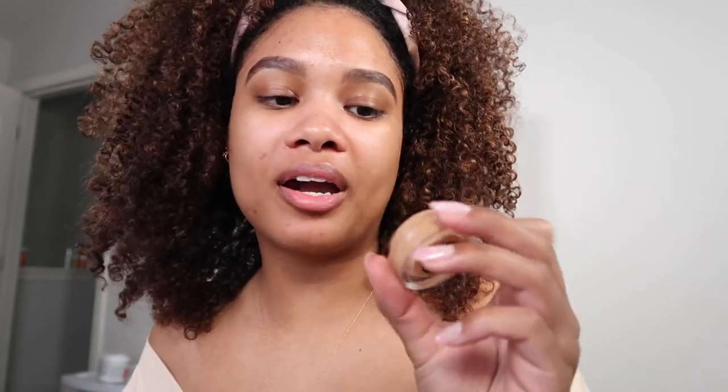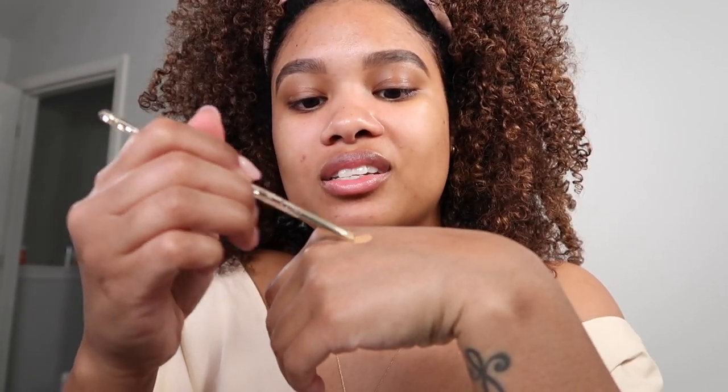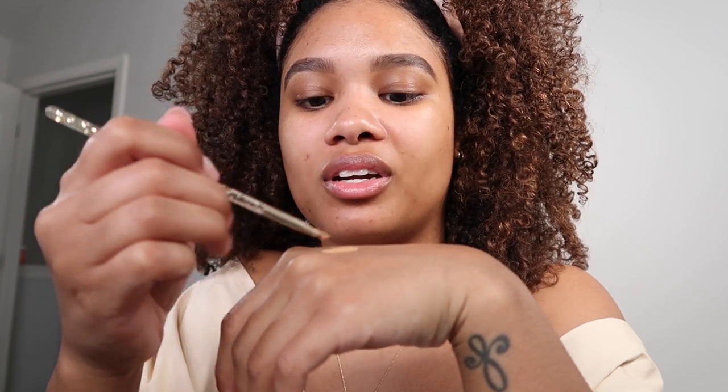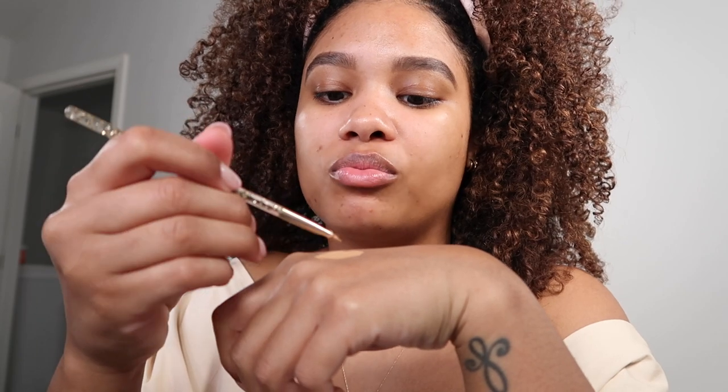So I'm grabbing my NARS cream concealer. I really like to use cream concealer for my brows just because I like the way that it blends out underneath my brows — I just think it looks so good. Same kind of thing — I pick up product on my brush and then I just dab it. I use the back of my hand a lot when it comes to eyebrows because it helps you control the amount of product you're using so it doesn't go overboard.